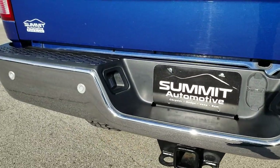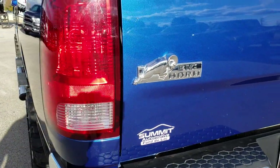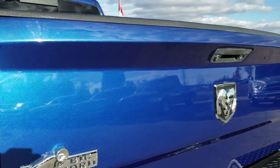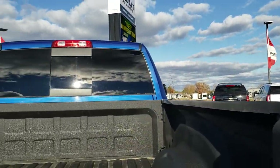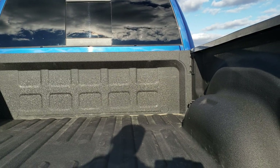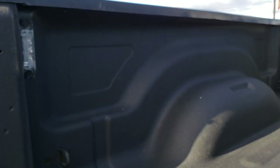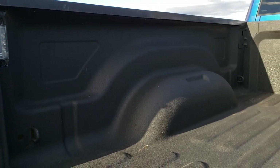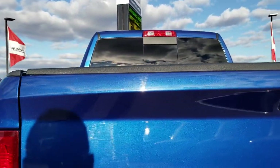Aftermarket exhaust. Rear bumper is in excellent condition as well — no dents or dings on that. The rear tailgate is in really nice shape as well. Didn't see any dents on that. And it has a spray-in bed liner. It also has the LED bed lighting.